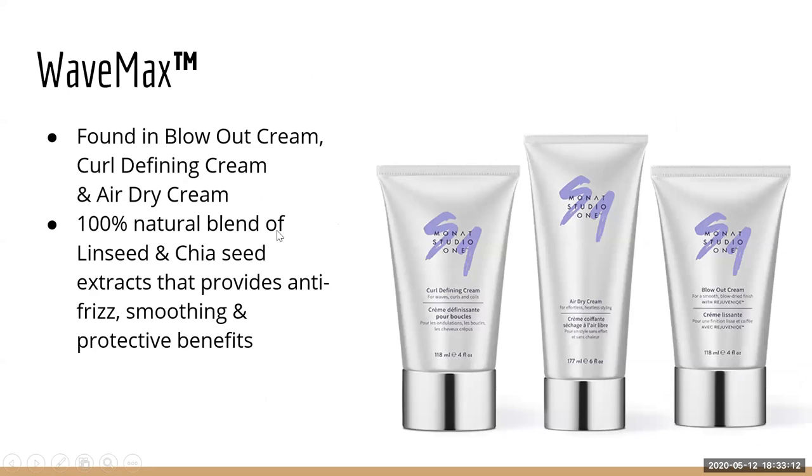Wave Max is found in the Curl Defining Cream, Air Dry Cream, and Blowout Cream. It is a 100% blend of linseed and chia seed — linseed comes from inside flax seeds — and provides anti-frizz properties along with smoothing and protective benefits.